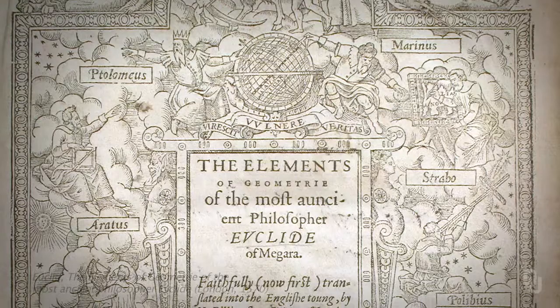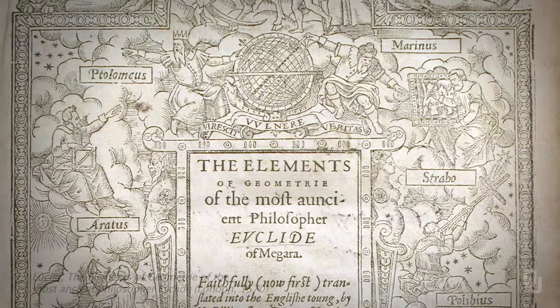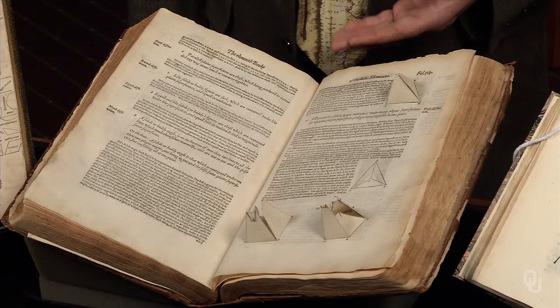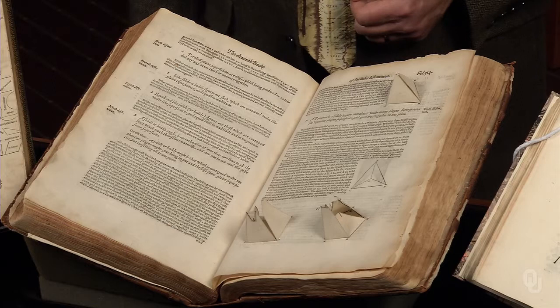Euclid was in Alexandria at the time of the first king in the Ptolemy line, and allegedly informed him that there is no royal road to geometry. Yet I wonder what Euclid would say to this copy — the first English translation of Euclid.